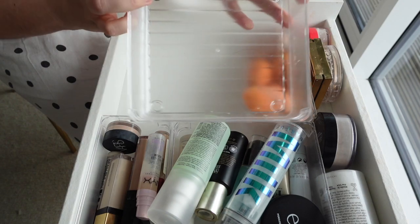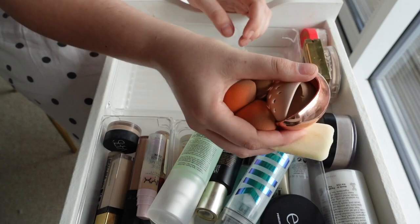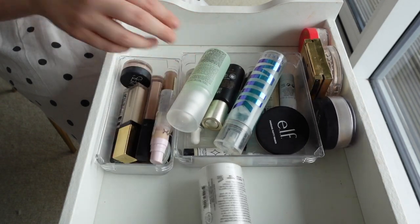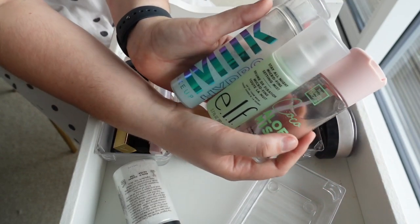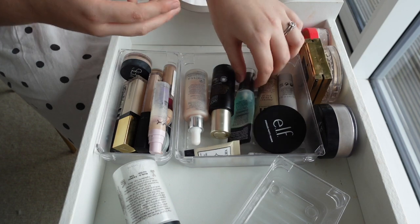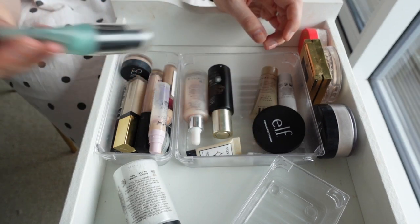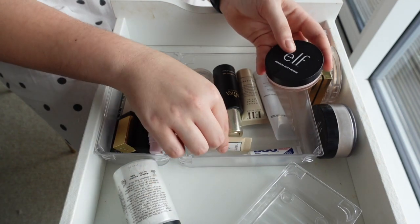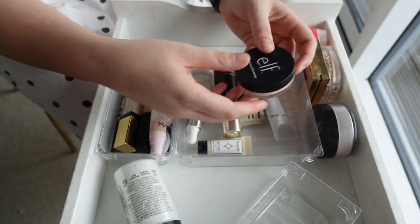I've got all of my sponges — these all need washing, so I'm gonna put these somewhere to be cleaned. I'm gonna take these two containers out and swoosh these up a little bit so they're easier for you guys to see. These are my three setting mists: the Milk one, the ELF one, and a Beauty Crop one. My favorite actual primer is the ELF Power Grip Primer — you can see this one is so far used.